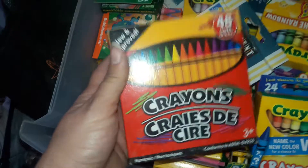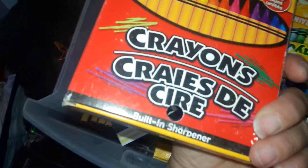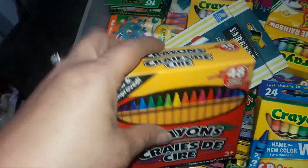And then we have this big 48-count of crayons. This one came from Dollar Tree and it even has a built-in sharpener right there, which is really cool.